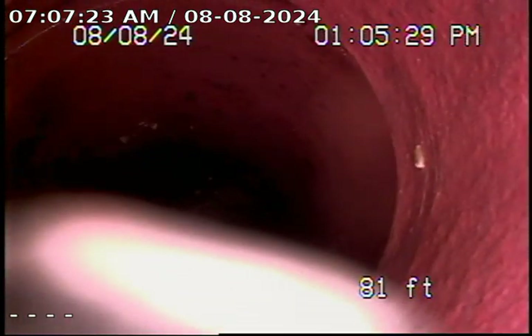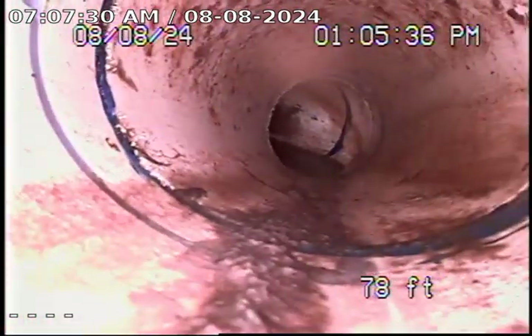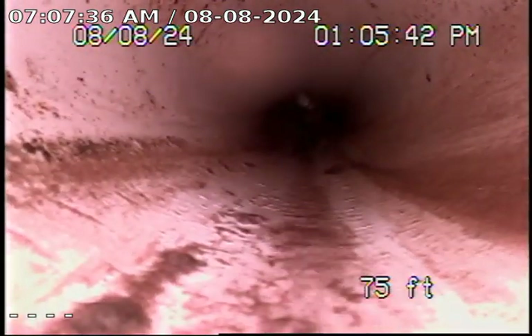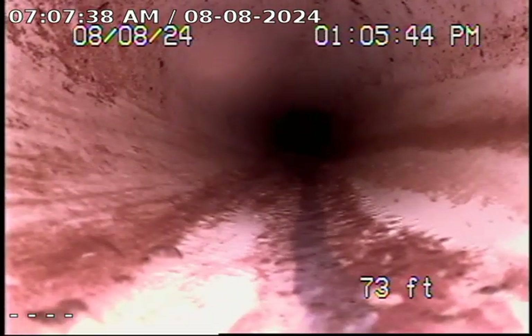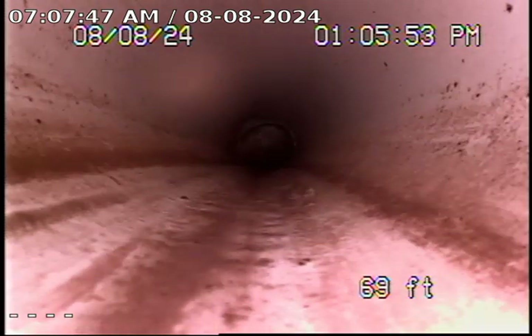Transitioning to show you the change in material. This is the white PVC or ABS in the driveway right now. We're about 20 to 25 feet.